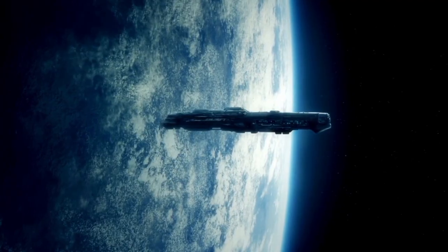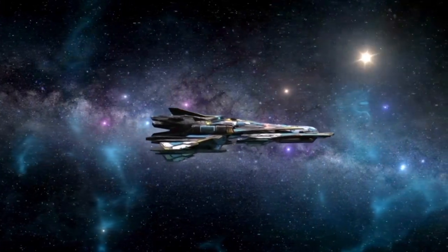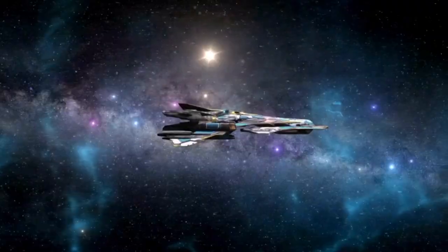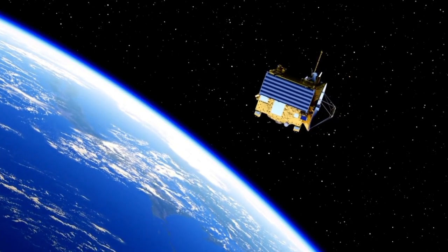...yet their endurance is a demonstration of the foresight of the engineers who designed them. With their limited memory and primitive technology, Voyager 1 and Voyager 2 are, by today's standards, outdated.